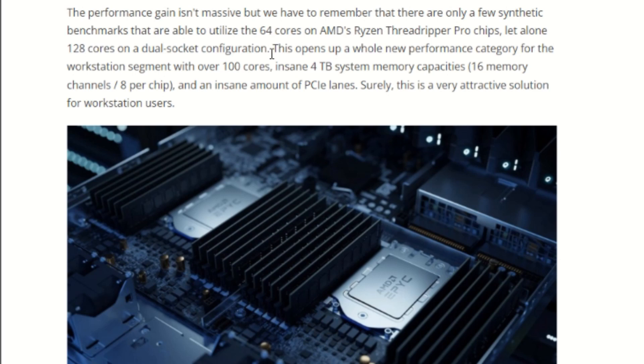I'm really excited for this — it opens up a whole new performance category for the workstation segment with over 100 cores, an insane four terabyte system memory capacity, 16 memory channels (eight per chip), and an insane amount of PCIe lanes. This is a very attractive solution for workstation users. Depending on the motherboard, you may also be able to fit 30 or 40 GPUs through a bunch of splitters on top of this thing as well.